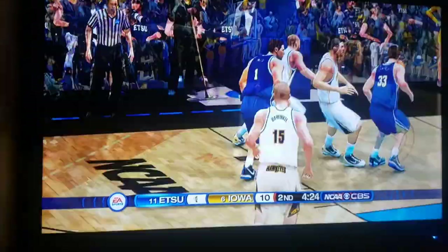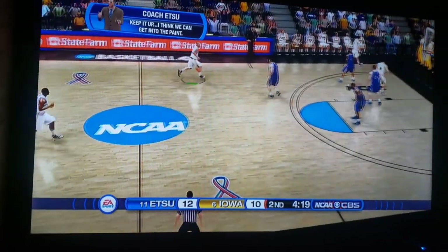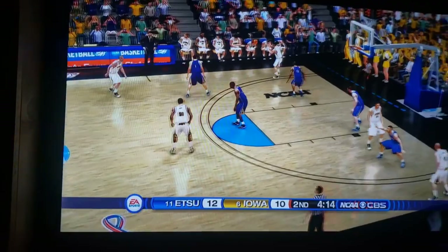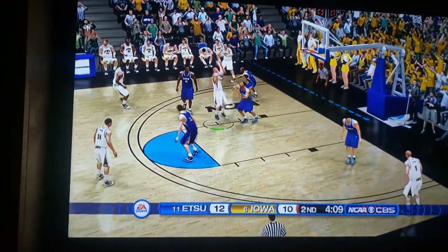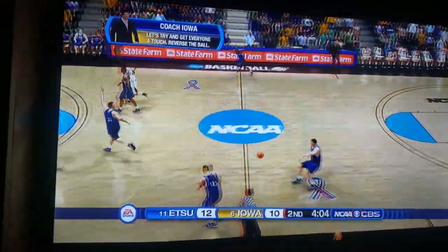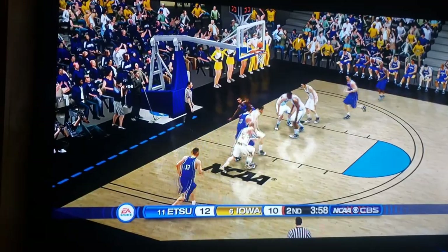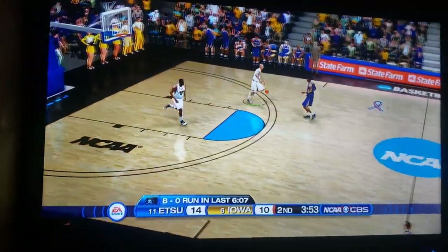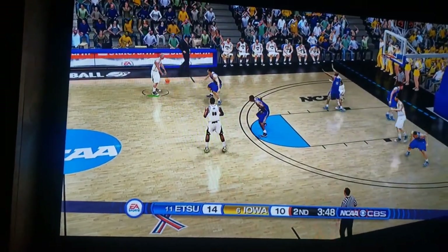They drive in and take the lead — somehow, someway. East Tennessee State's coach is liking what he's seeing. A fader — nope — but what a rebound. ETSU takes advantage: what a pass inside, four-point lead. That offensive game is coming into their favor now.